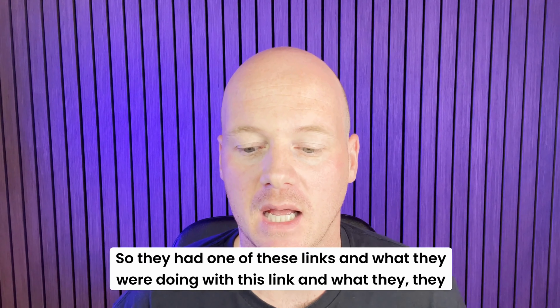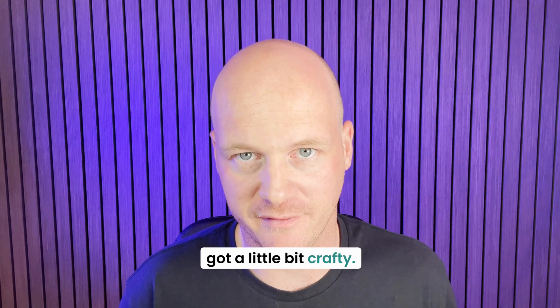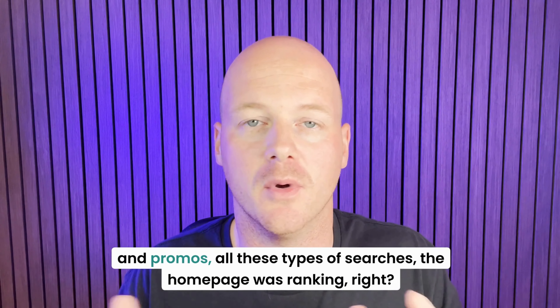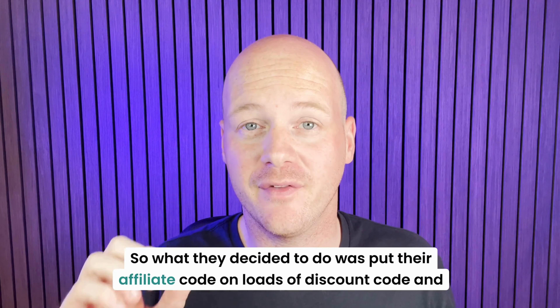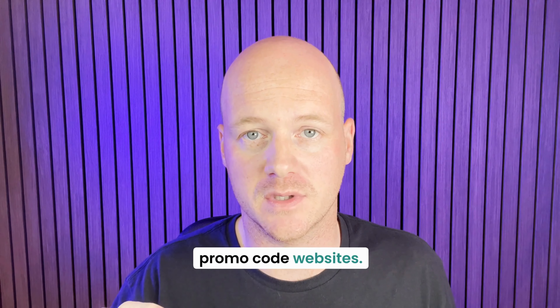So they had one of these links and what they did was a little bit crafty. They worked out through some keyword research that our client name plus discount code, or our client name plus promo code, or our client name plus discounts and promos — all these types of searches — the homepage was ranking. So what they decided to do was put their affiliate code on loads of discount code and promo code websites.